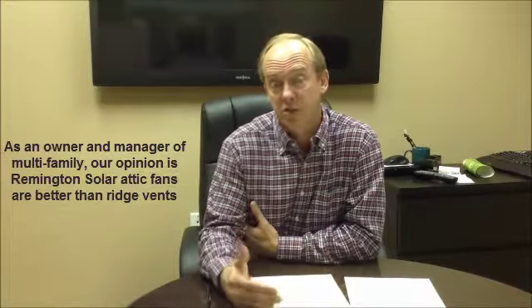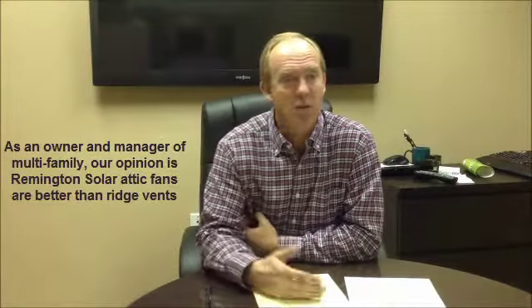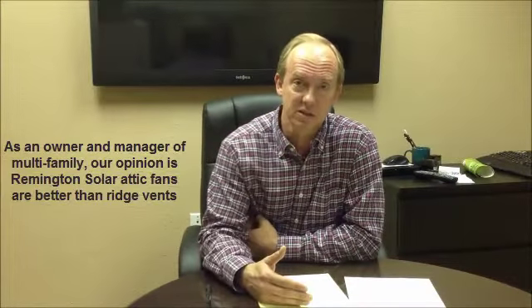The question for us as an owner and general contractor was to evaluate the cost and overall value-added effectiveness of comparing the ridge vent system to the solar attic fan system. For us, it was a cheaper cost — roughly 50% savings on original installation. It was a superior product: a dynamic ventilation system versus a static ventilation system.